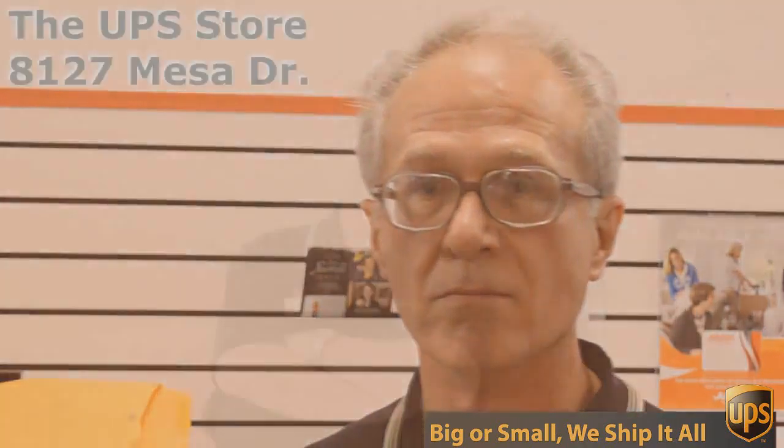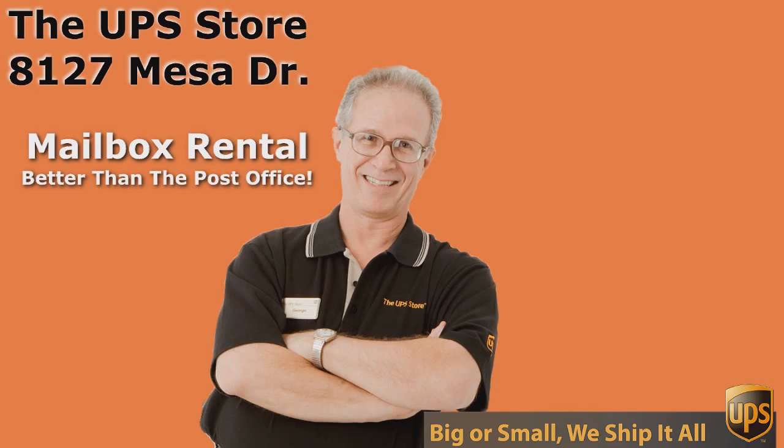If you want the best rate and the best service for UPS, you need to come to the UPS Store — and don't come to just any UPS Store, come to the UPS Store on Mesa Drive. I'll see you in the next one.